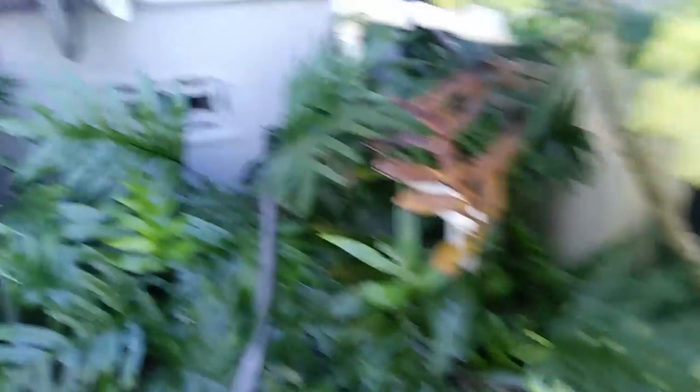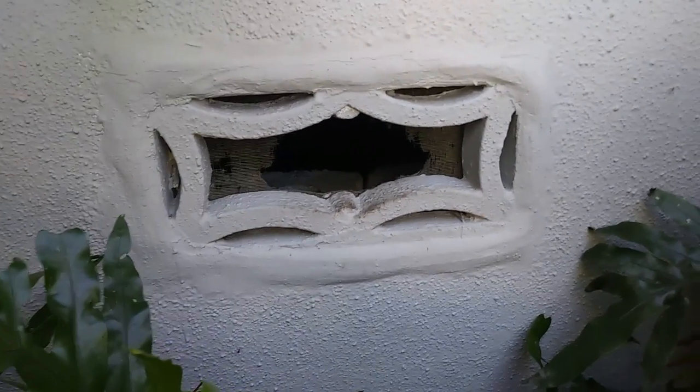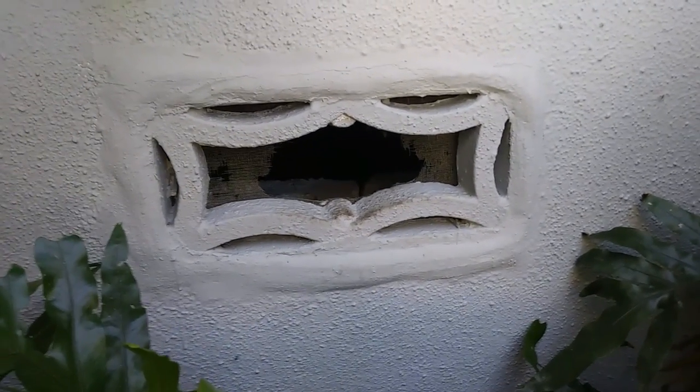Now, this house has a crawl space, and as you can see the screens are all damaged. So rodents and insects are making it into the house through that crawl space.